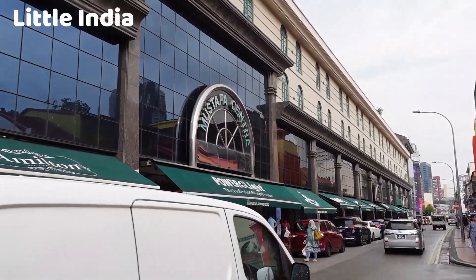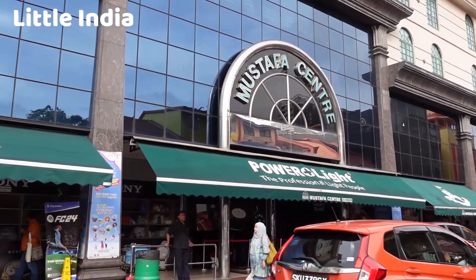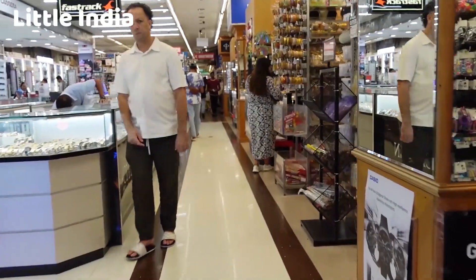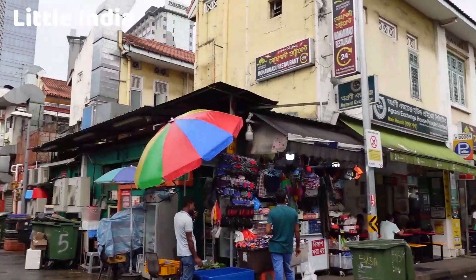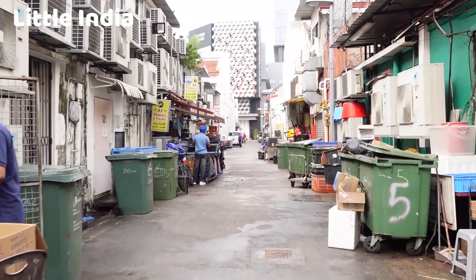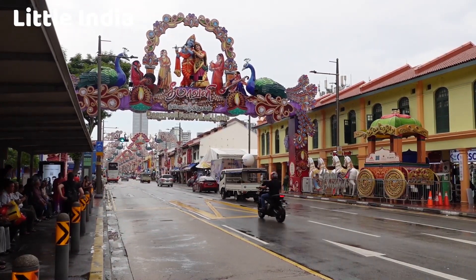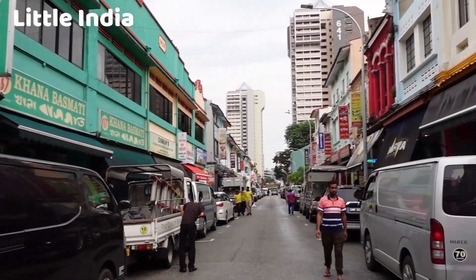In recent years, Little India has become known for its vibrant street art, with murals and graffiti often depicting scenes from Indian culture, history, and daily life. Mustapha Centre, a 24-hour shopping mall, is a landmark in Little India, famous for its wide range of products including electronics, clothing, cosmetics, and groceries, and is open round the clock. Little India is a lively and colorful neighborhood where you can savor delicious Indian food, shop for traditional Indian goods, explore beautiful temples, and immerse yourself in the vibrant culture of India while in Singapore's urban landscape.